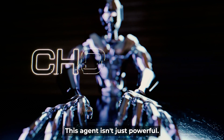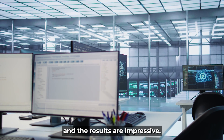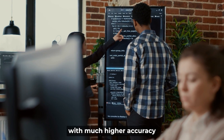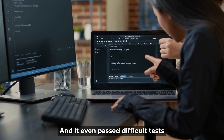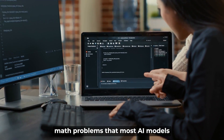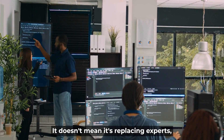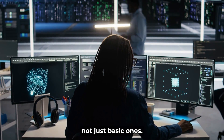This agent isn't just powerful — it's been tested on real-world problems, and the results are impressive. For data analysis tasks, it actually scored better than most humans. It handled spreadsheet-based tasks with much higher accuracy than tools like Microsoft Copilot, and even passed difficult tests like investment banking simulations and advanced math problems that most AI models couldn't crack before. In some areas, the agent's results were as good as those from professionals — showing just how far AI has come in performing serious tasks, not just basic ones.